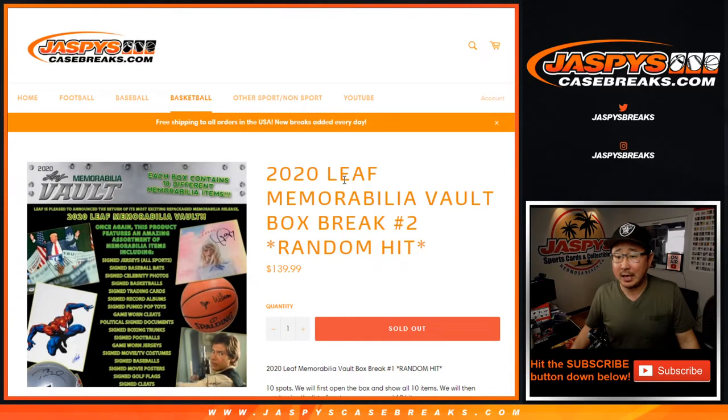Hi everybody, Joe for Jaspi's Casebreaks.com with our second 2020 Leaf Memorabilia Vault Break, random hit break number two.